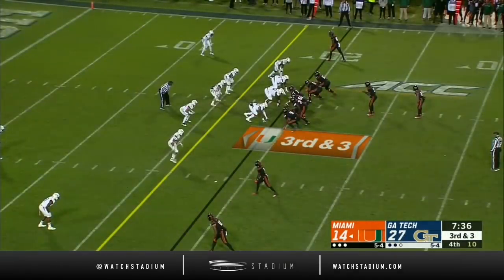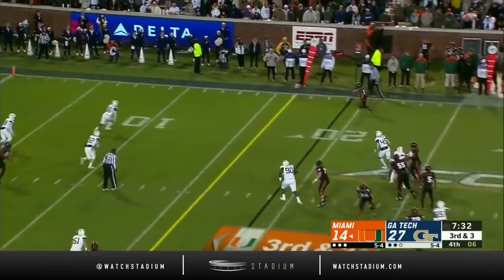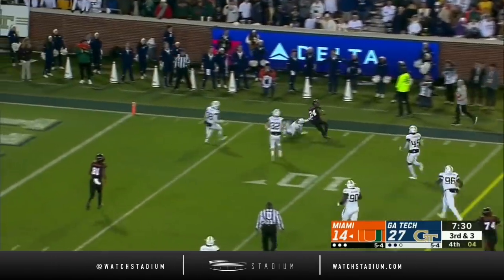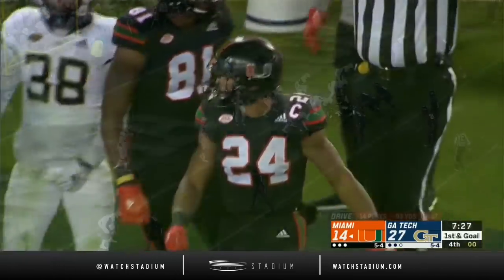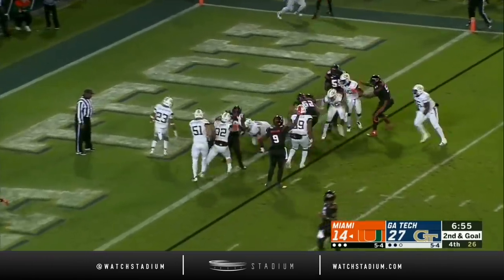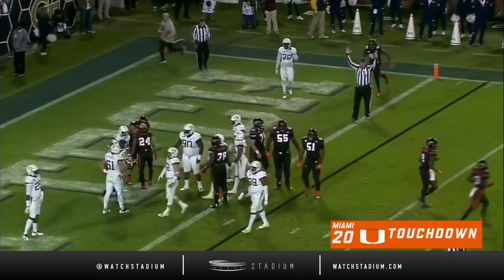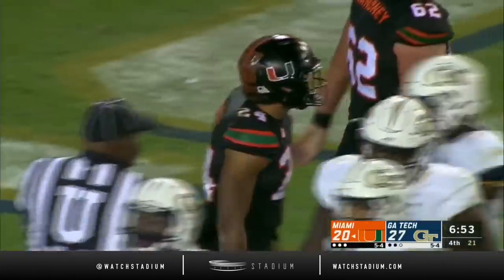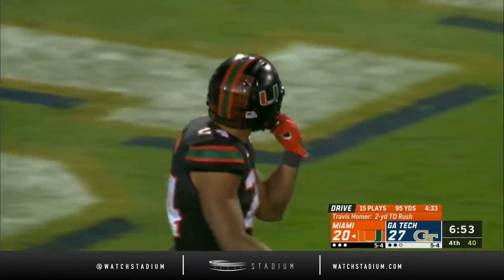Thirteenth play of this drive, the longest drive of the night for the Canes. Perry to a man wide open — it's Homer, first down. Look at him lower his shoulder and get to the five. Played well, coaches absolutely love him, and they'll feed him again — touchdown, Canes! They had to have it, and they get it. Travis Homer with the payoff, his third rushing touchdown of the year. They go on the 95-yard drive, three of five on this drive.